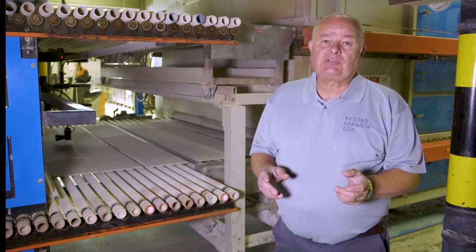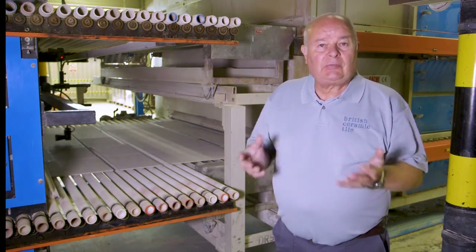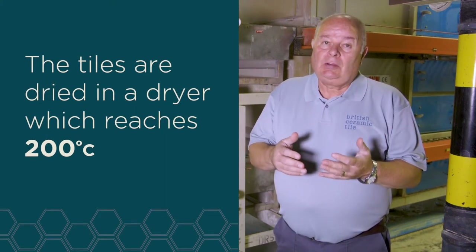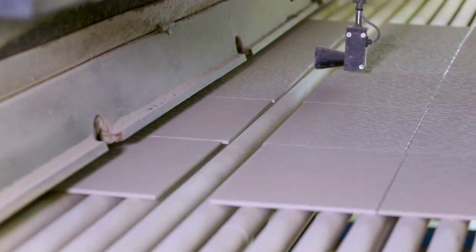After we've pressed the tiles we still have a moisture residual of 5.2%. We need to remove that moisture before it goes into the kiln, and this is done by means of a dryer. The dryer reaches a temperature of 200 degrees before the tile enters the kiln.